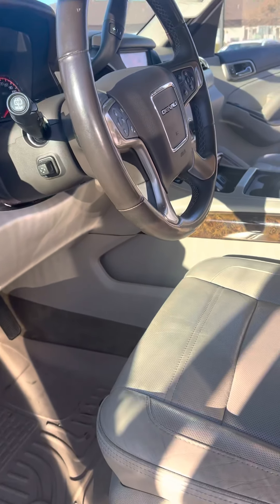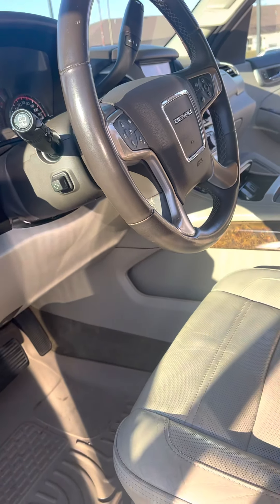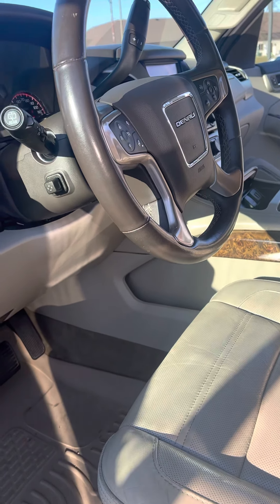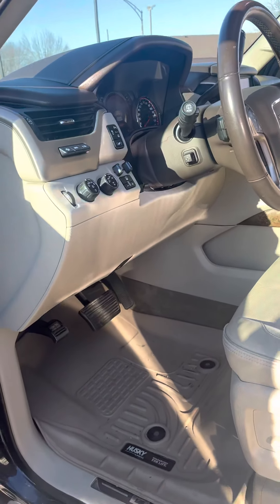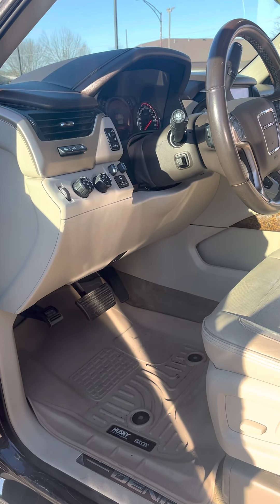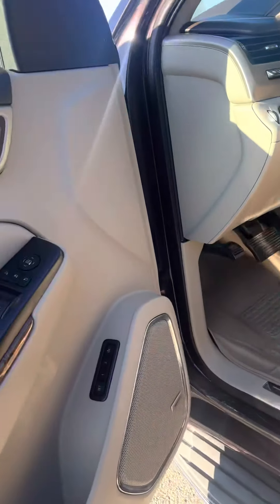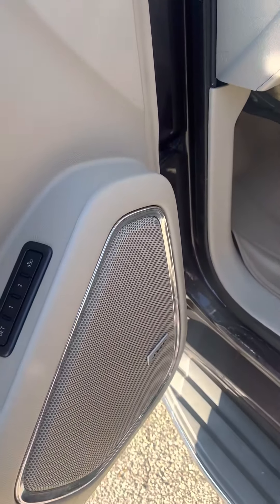One of the things that's great about the Denali package is it does come with adaptive cruise control as well as lane departure. The adaptive cruise control on the 2015 is basically going to beep at you when you're getting close to a vehicle, and the lane departure will beep at you when you're crossing center lines without using your blinkers. There's also a Bose radio sound system in here.